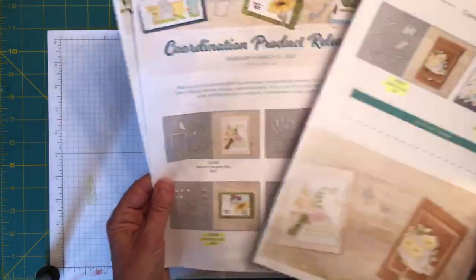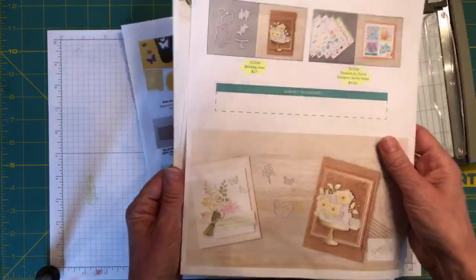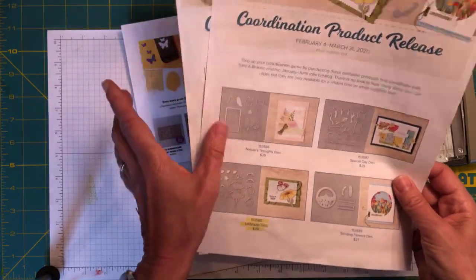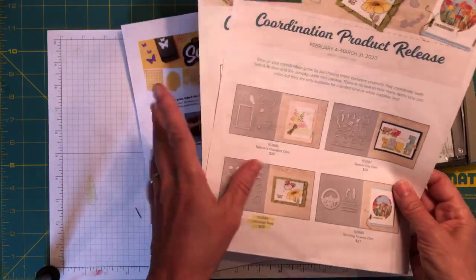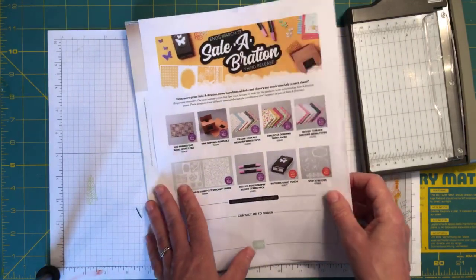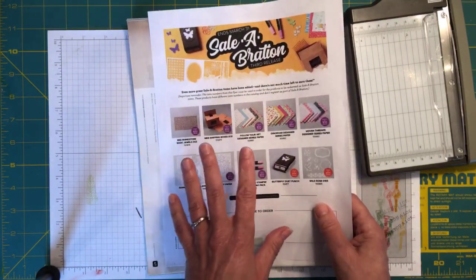If you're looking to purchase any of those coordination products, you'll need to do that by midnight tomorrow or they will be gone. I just today convinced myself I had to have the Nature's Thoughts stamp set and dies bundle, so I'm going to be placing my order in the next 24 hours or I'll be out of luck.